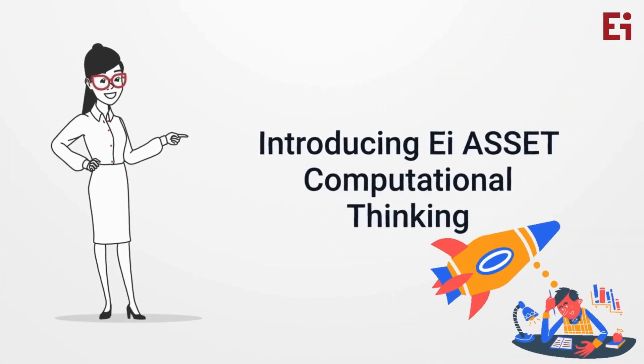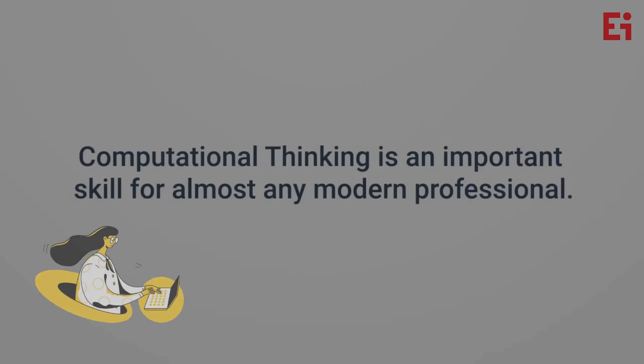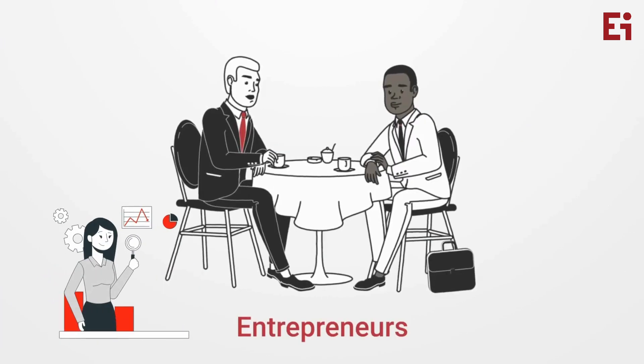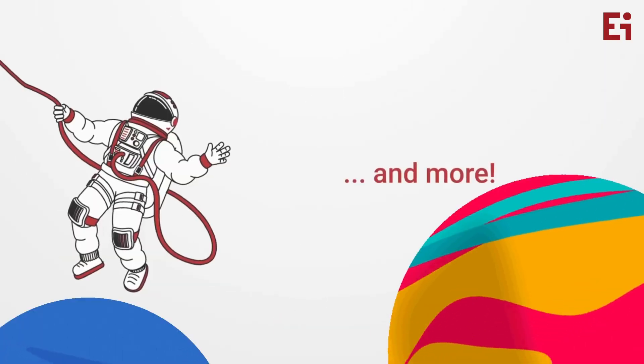EI Asset Computational Thinking — instilling 21st century skills to help our students learn how to solve complex problems. Computational thinking is an important skill for almost any modern professional, like entrepreneurs, programmers, civil engineers, doctors and many more.